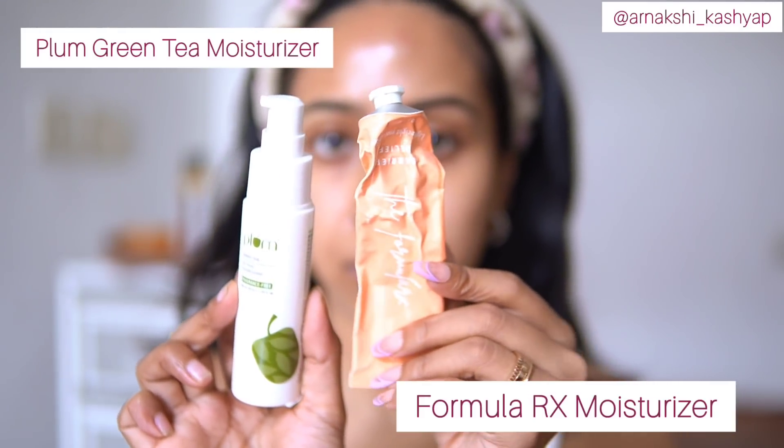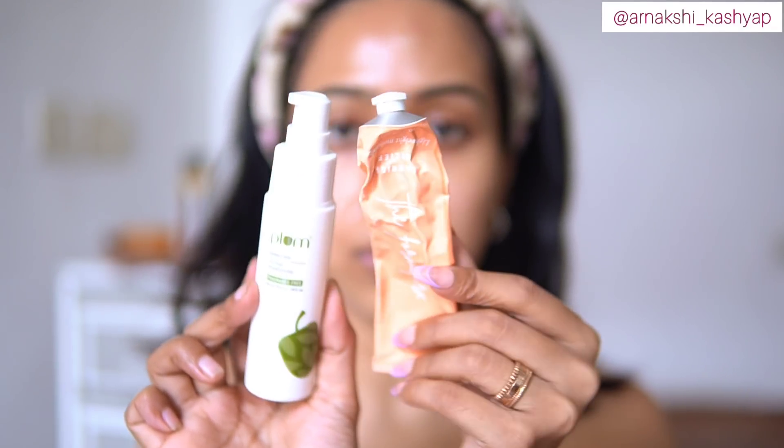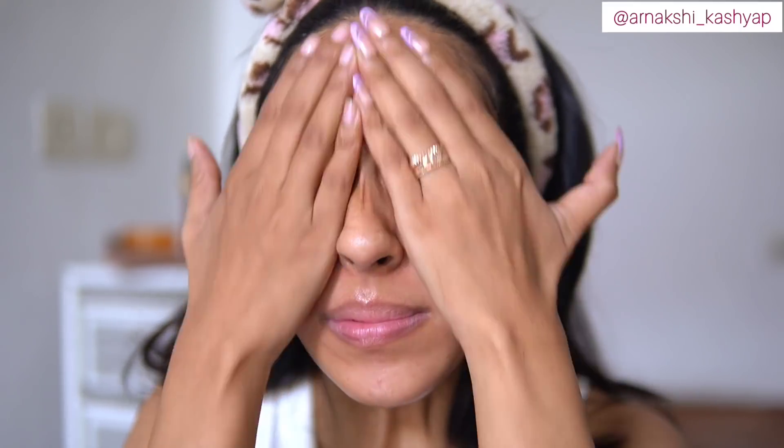After the snail mucin, I go in with moisturizer. I normally use the Formula Rx moisturizer with ceramides, or the Plum one — today I'll be using the Plum one. I use just a very tiny bit of moisturizer because I use so many hydrating serums that I don't need to over-moisturize. I already feel very hydrated, so I'm just layering a little bit on my skin.